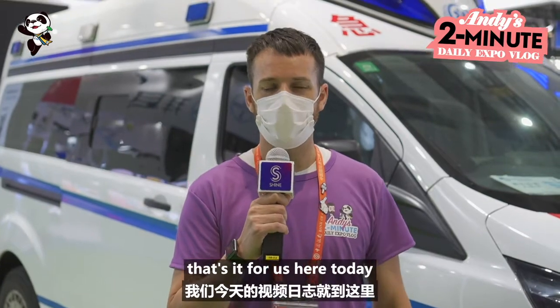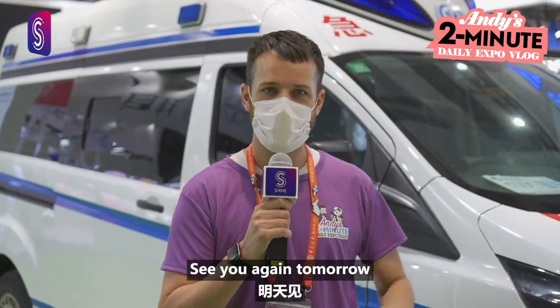Okay you guys, that's it for us here today from Jin Bo Hui, or the Import Expo. See you again tomorrow. Bye-bye!